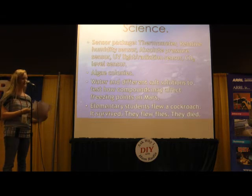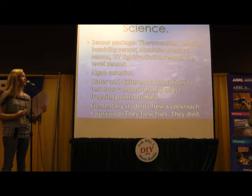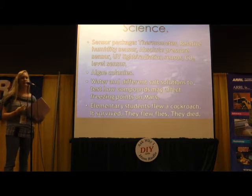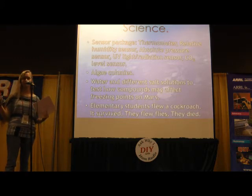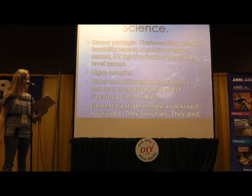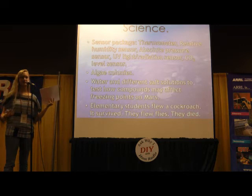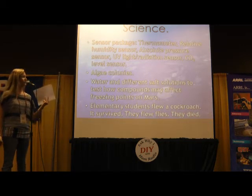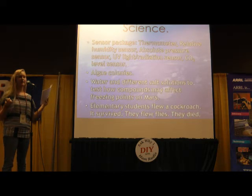Some scientific experiments we've flown include a sensor package with a thermometer, relative humidity sensor, absolute pressure sensor, UV light or radiation sensor, and a CO2 level sensor. My teacher, who's the mentor of the group, is always adding new sensors to this package. One of the most recent experiments was different types of algae just to see how they would react in the extreme atmosphere. My teacher was also invited by a group at NASA to do some low-budget research on effects that would be seen on water on Mars.